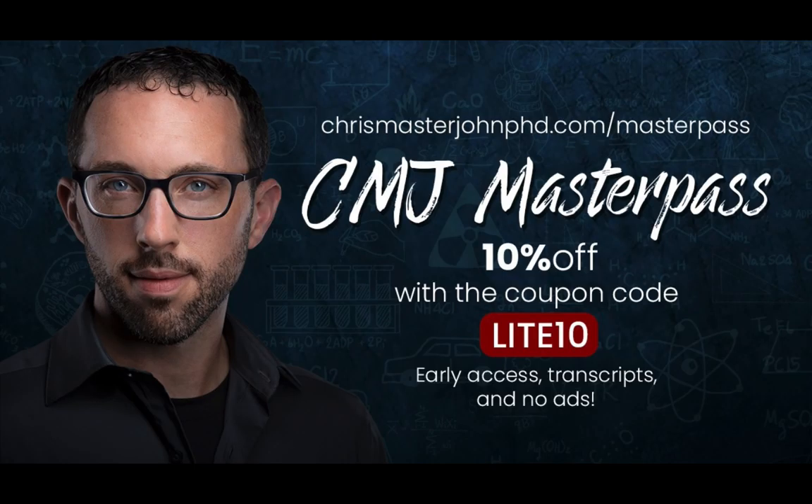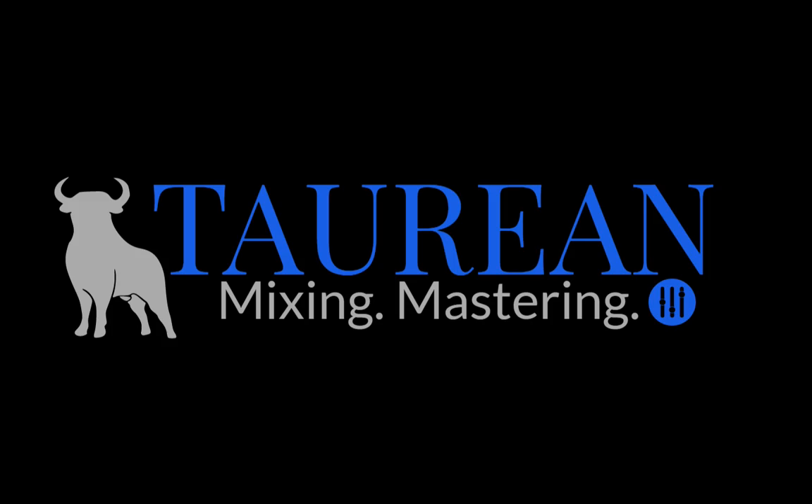For ad-free versions of these episodes with transcripts and early access to episodes — often weeks or maybe even months ahead of time — you can sign up for the CMJ Master Pass at chrismasterjohnphd.com/masterpass and use the code LITE10 to get a 10% lifetime discount. The audio of this episode was enhanced and post-processed by Bob Davodian of Torian Mixing. You can find more of his work at torianonlinemixing.com.